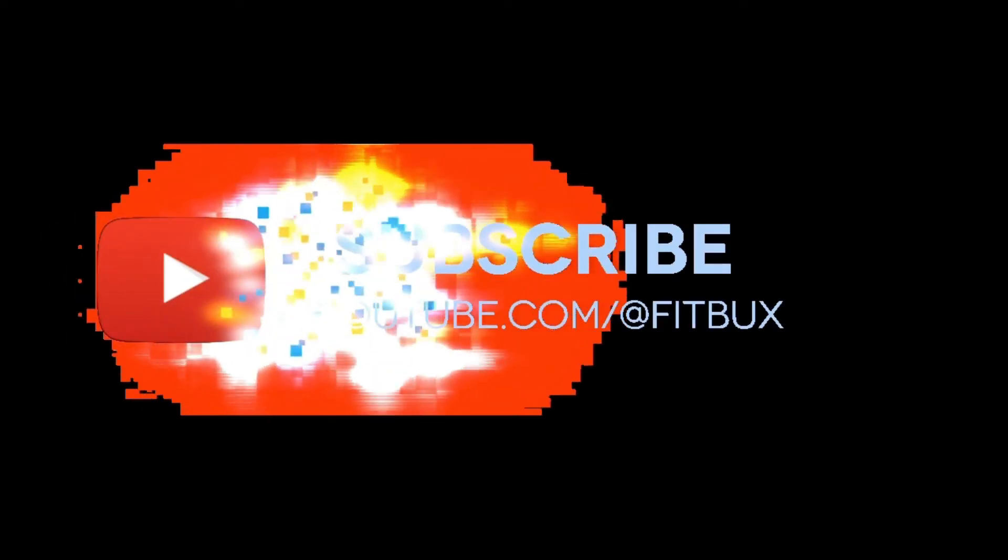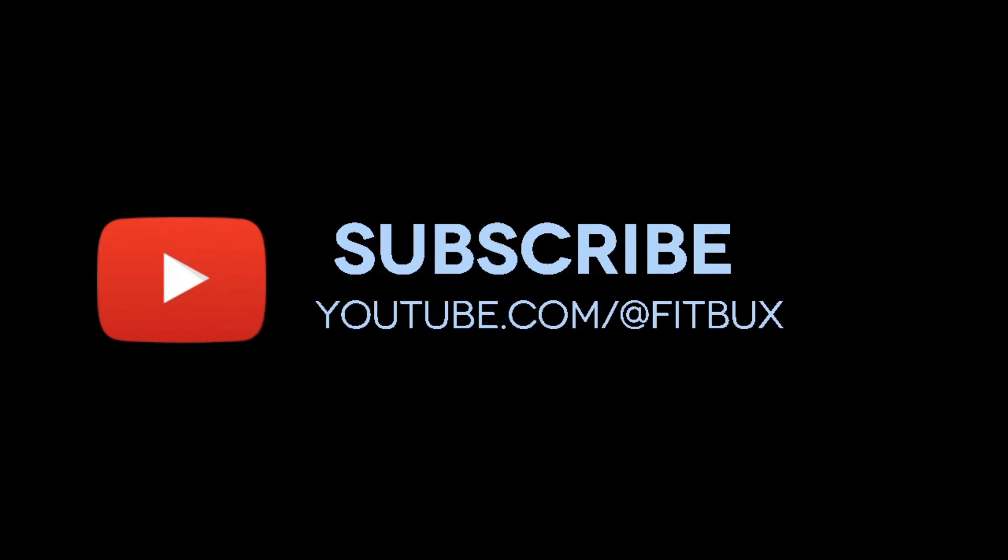Welcome to the channel. If you haven't already subscribed and want more information on Roth IRAs, make sure you check out that playlist. For more general financial planning content for young professionals, check that out too. We'll see you guys soon.